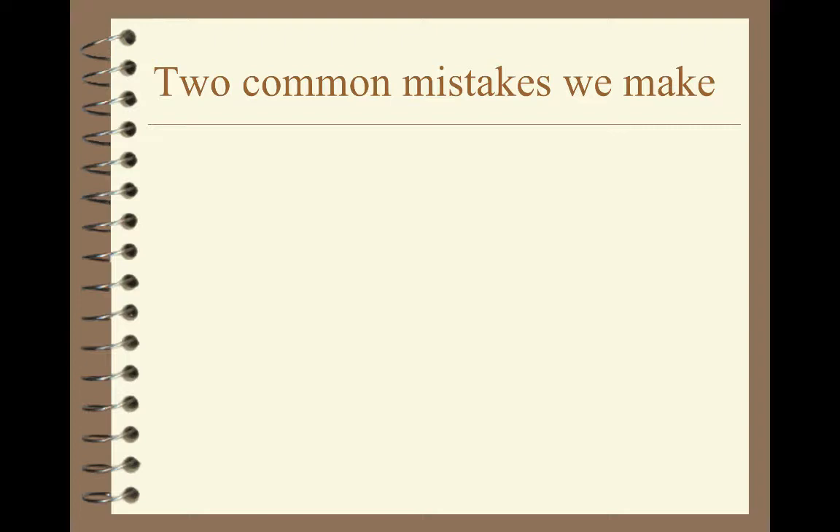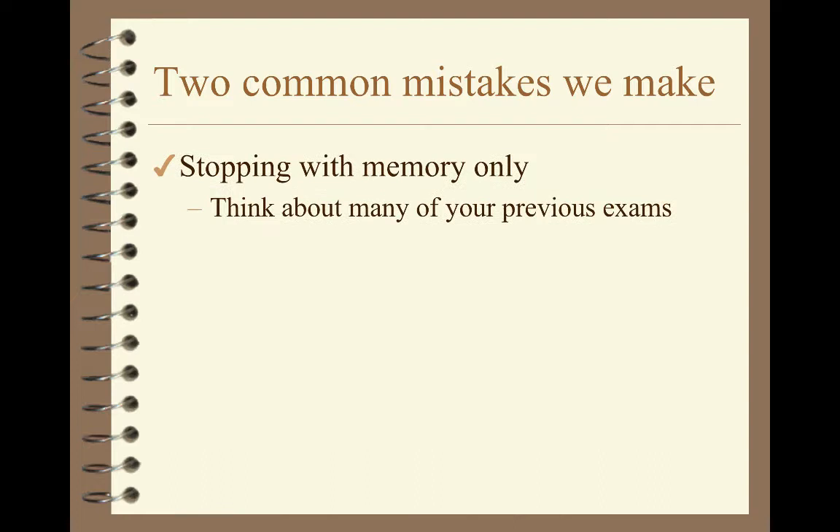You might realize there's a problem, because we don't do all that stuff. It turns out we make two common mistakes, and they're kind of the opposite of each other. The first one you're probably quite familiar with: we just train your memory. Think about most of the tests you've taken in your life — nothing more than memorizing. There's a term, four definitions, and you have to remember which one is the right definition. This is true in colleges and high schools across the country, and College of DuPage, in many ways, is no different.